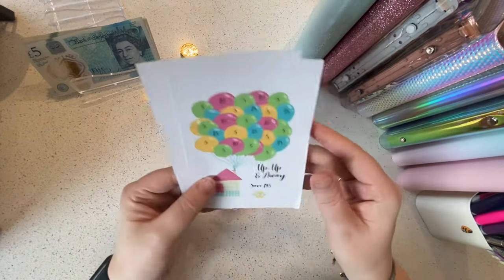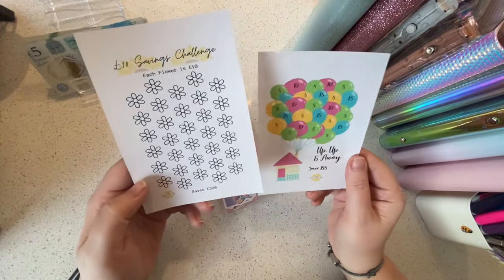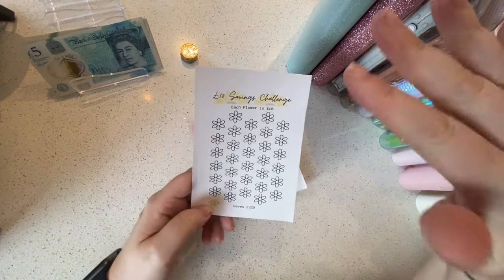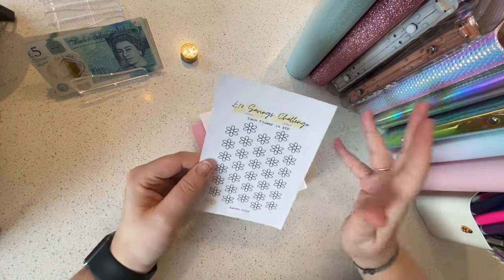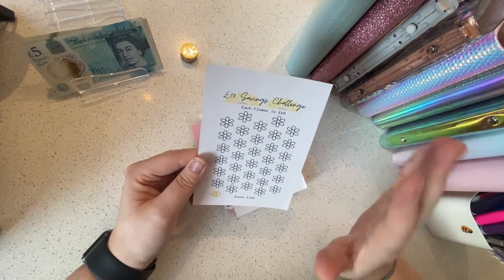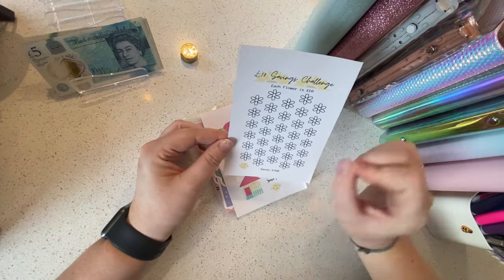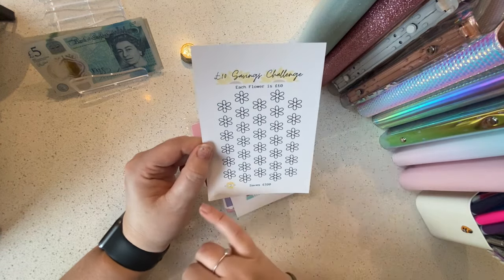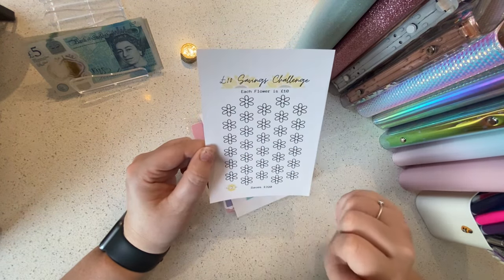First off, she sent me these amazing tin stickers that she is doing currently in her shop. This one is a £10 savings challenge — so if you've got one of those money tins, you would stick this on the side, or any kind of tin or jar that you could reuse. You stick it on and then pop the money in and cross off or colour it in as you go. This one saves £320, and it's really nice — it's basically Budget with Abby's logo design on it.